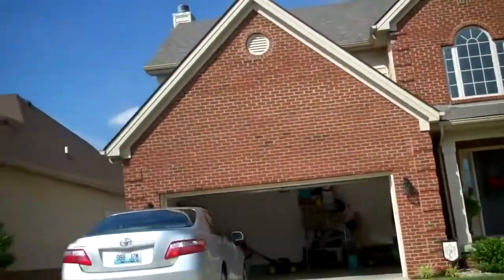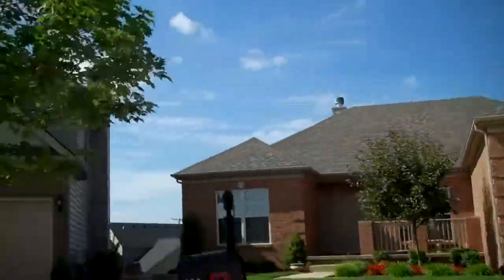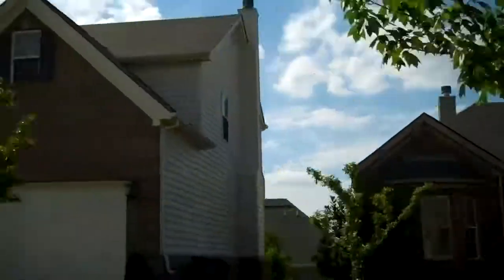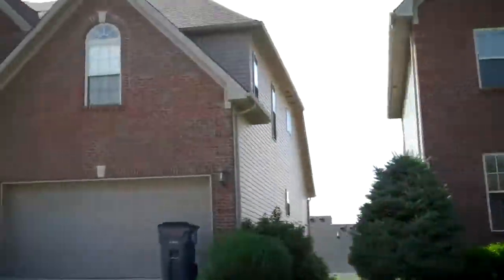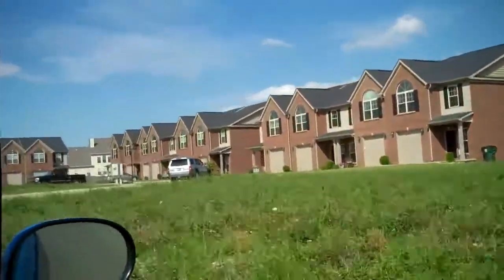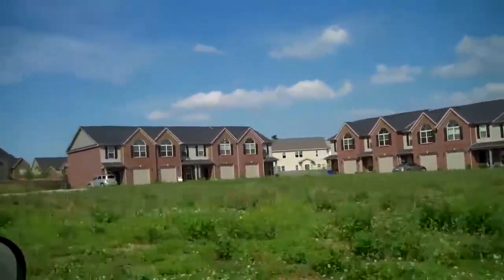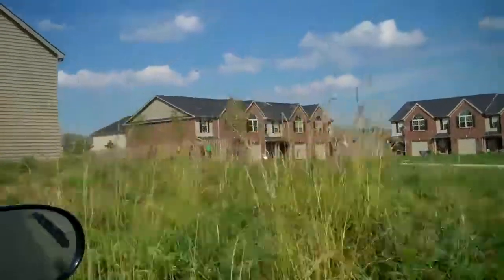They've got a lot of two-story houses, there are some ranches, and a lot of these have basements — some of them are finished, some of them aren't. The values out here seem to run between about $225,000 for some of the smaller houses on a slab or crawl space, up to about $375,000 if you get one of the big ones with a finished basement. I'm on a road called Hannah Todd right now and there are one of two sections out here where there are some townhouses. The values for those last time I checked were probably in the $140,000 range.